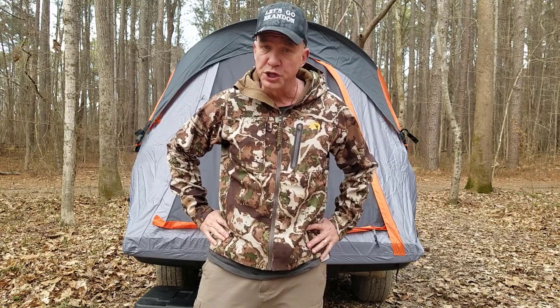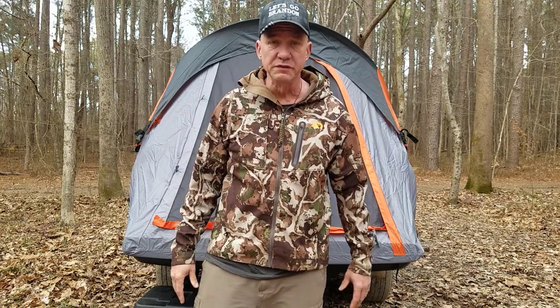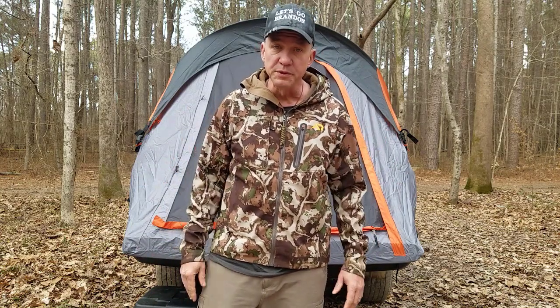Hey fellas, MeTrapper here. Today I'm going to do a quick video on some of the equipment that I use when I go camping and I'm doing a beaver job. Now a lot of times when I get hired to go out to a place and do a beaver job, I've never been there before. A lot of times it's out of town or even out of state and you never know where you're going to end up sleeping for the night.